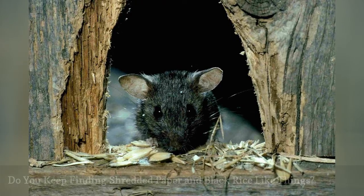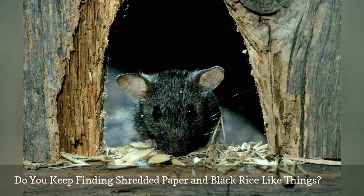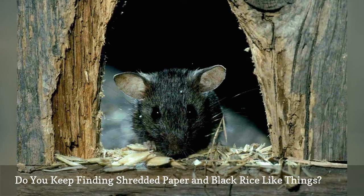If you encounter shredded paper, you have likely found a mouse nest. A mouse will build its nest from just about any soft material or finely shredded paper. And those little black rice-like objects are most likely mouse droppings.